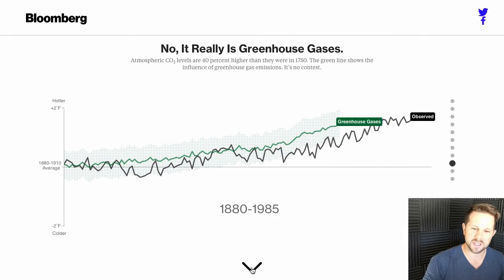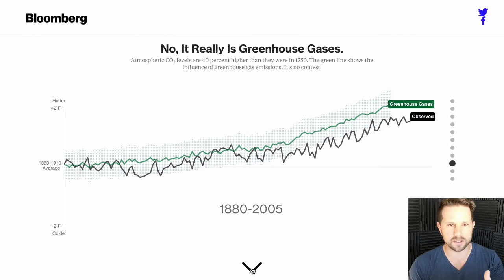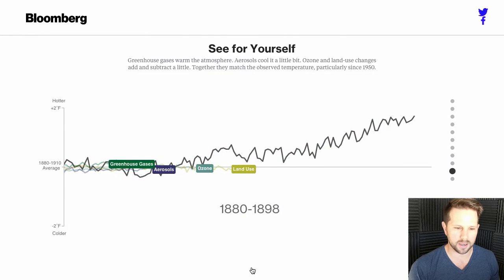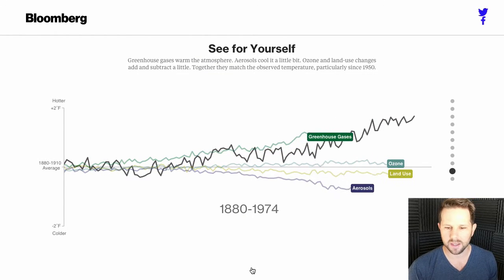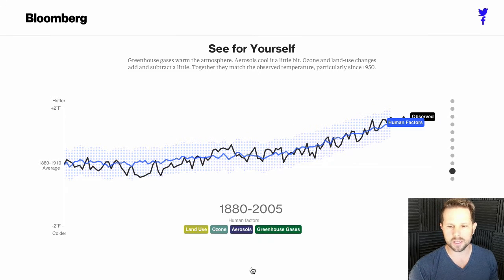It's greenhouse gas — that's the answer. You can see in this simple trend how it correlates really tightly with the increase in temperature on the planet. And if you go down and combine all of these things, they mirror them almost exactly. The increase in global temperature almost exactly aligns with the increase in human effects — the factors of being human.